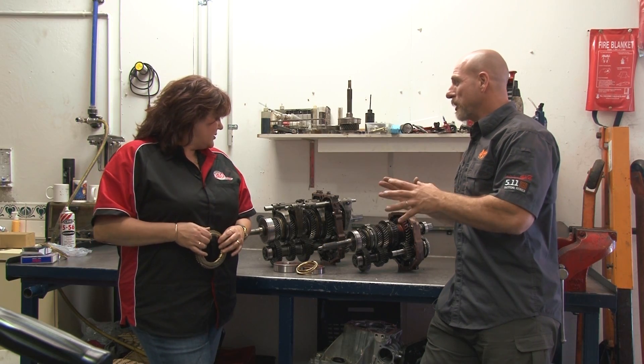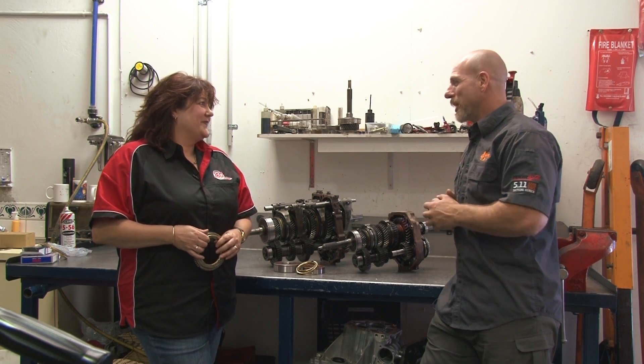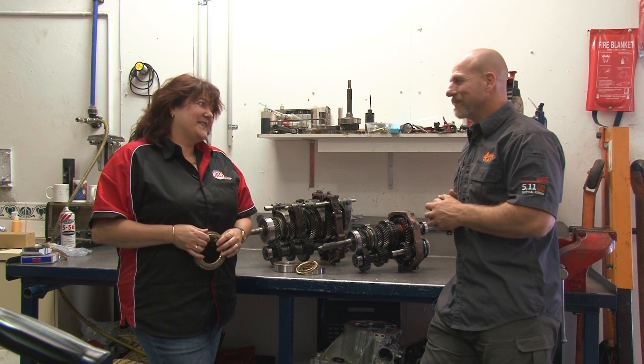Well, Jacqui, a huge insight — I'm learning about gearboxes myself. Thanks for all the information, and I look forward to catching up with you next time. Thanks, Simon.